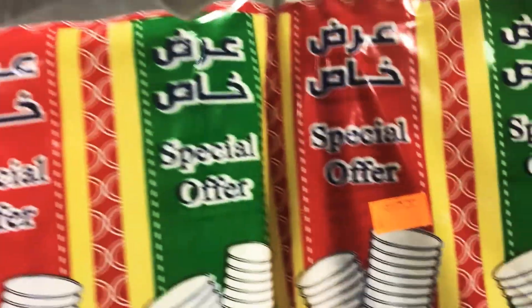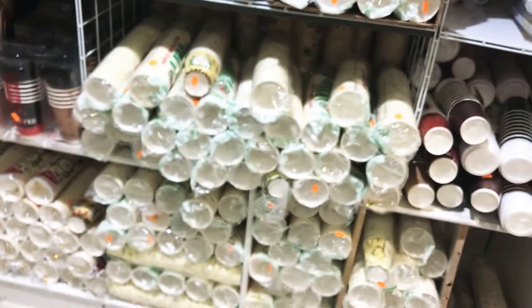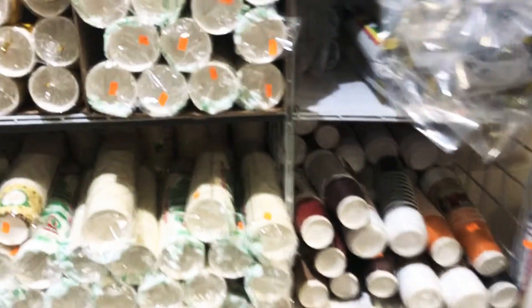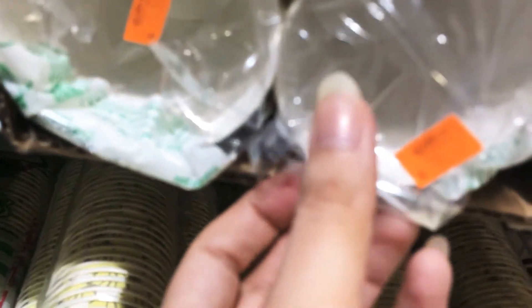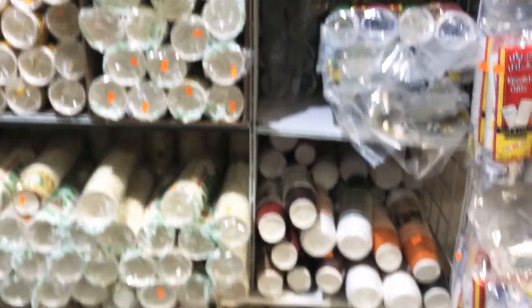Here they have glasses and cups — disposable cups and glasses for five riyal — for all your drinks. They have coffee cups with lids and without lids, in different pack sizes: five pieces, ten pieces, twelve, twenty, thirty pieces.